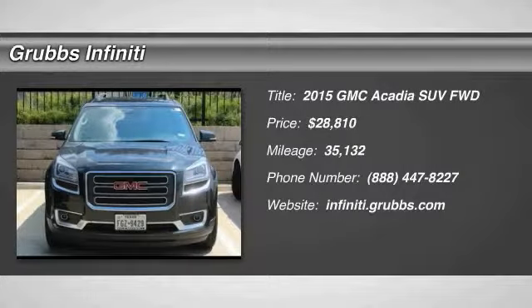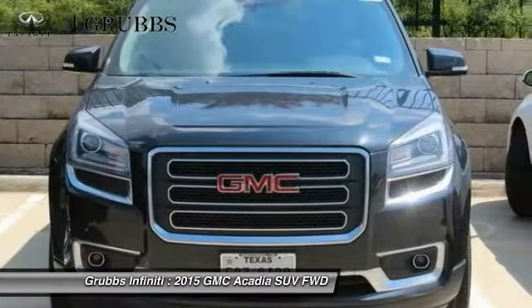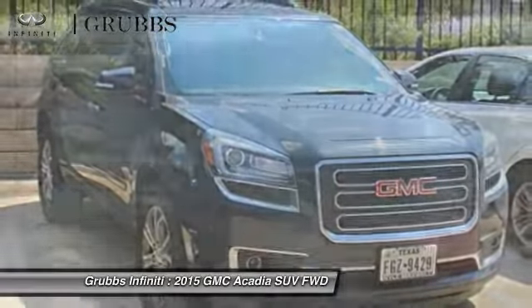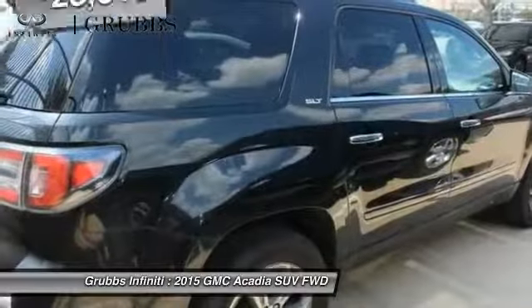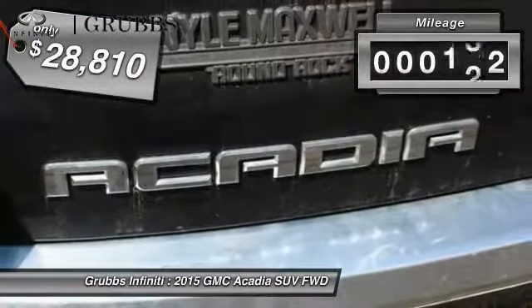Looking for the right vehicle? Check out the 2015 Acadia. The GMC Acadia has great capability coupled with exceptional safety, offering better highway fuel economy than any other eight-passenger SUV. Advanced technology and thoughtful ergonomics, the Acadia is a premium utility that rejects compromise and is priced below $35,000.